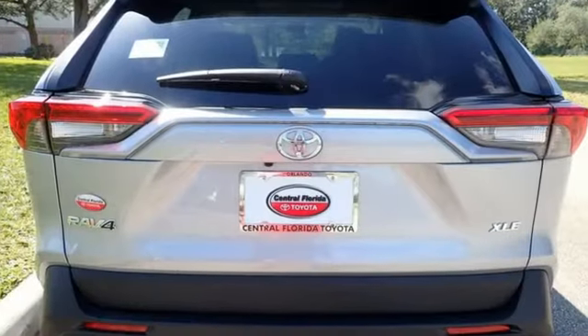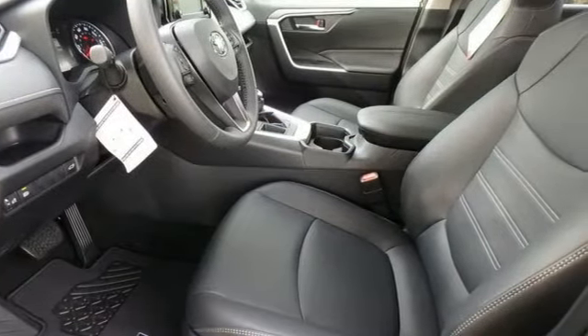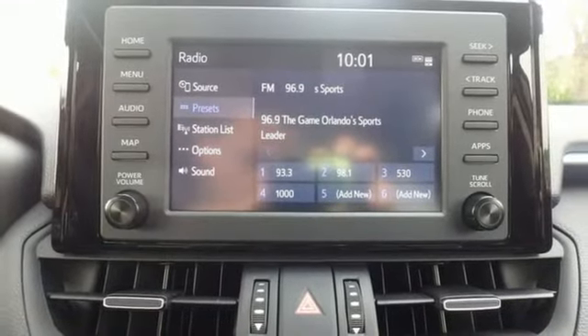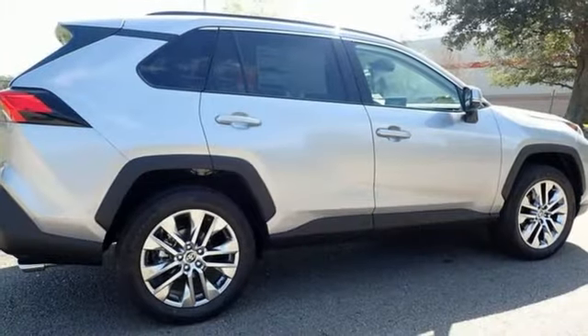Inline four-cylinder engine, dual-zone climate control, smart device navigation, leather steering wheel, Wi-Fi hotspot, streaming audio, express open and closed sliding and tilting sunroof, doors and push-button start proximity key, and LED low and high beam headlights.